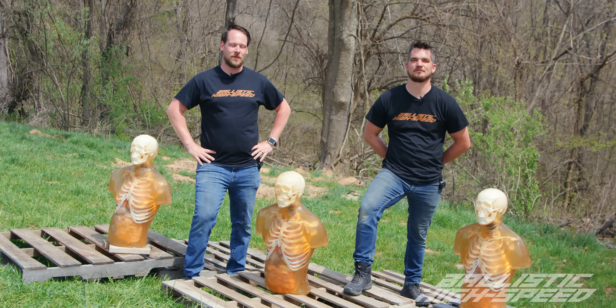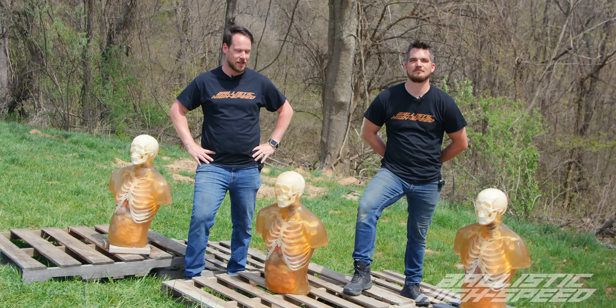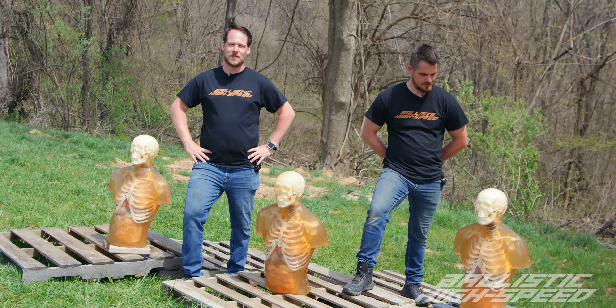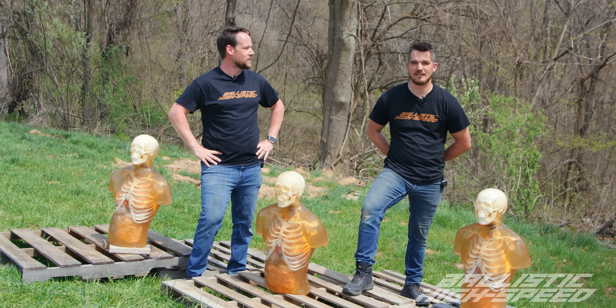Welcome back to Ballistic High Speed. We've got two finale episodes for you guys. We're wrapping up our week here at Washington County Machine Guns, and as you can see we've got a little army of ballistic torsos wonderfully provided by Ballistic Dummy Lab. Chris is here as well, so he'll get to see the destruction. What are we going to be doing to these?